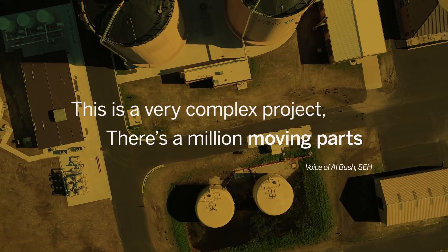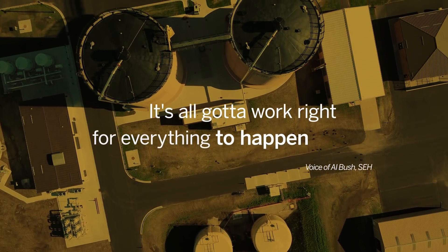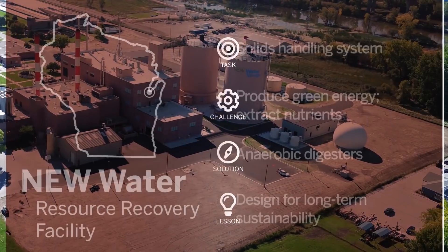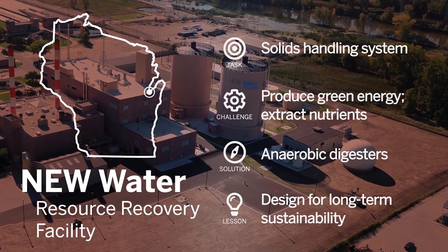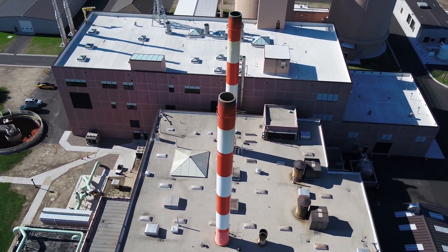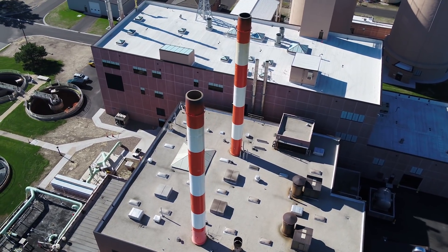This is a very complex project. There's a million moving parts — it's all got to work right for everything to happen and all the interconnecting pieces to work right together. This project is all about recovering resources, making electrical energy, lowering their carbon footprint, and purchasing as few utility commodities as possible.